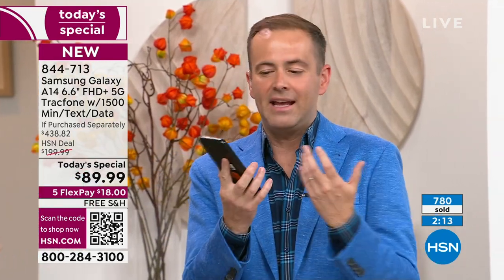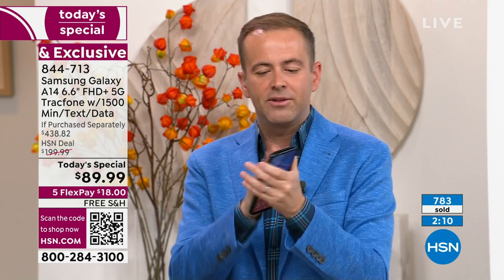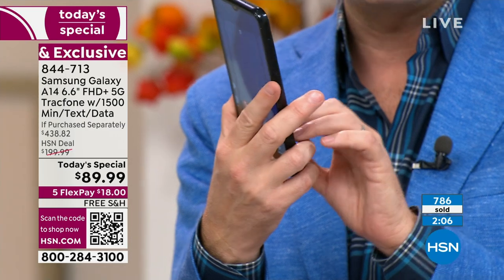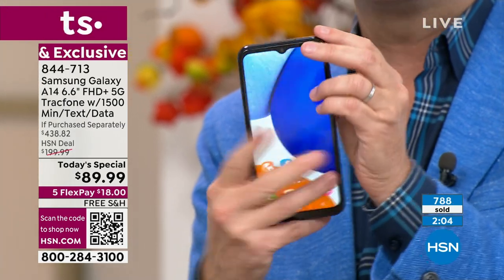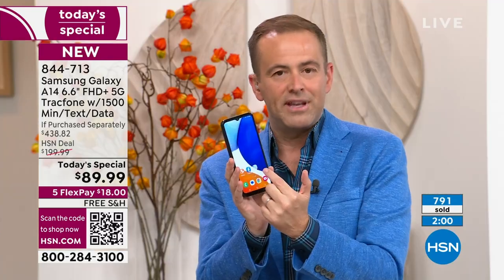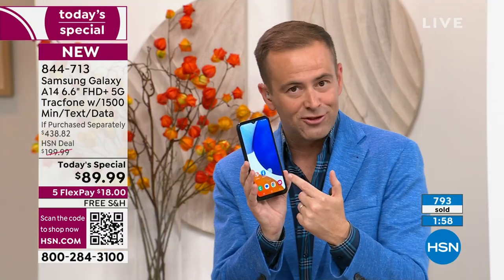We don't have that fear of spending too much on our phone or using it too much. I wish you were here so I could put this in your hands — you'd feel the quality, precision engineering, and the materials. It's such a premium experience. They say it's what's on the inside that counts, and what you've got is an octa-core processor.